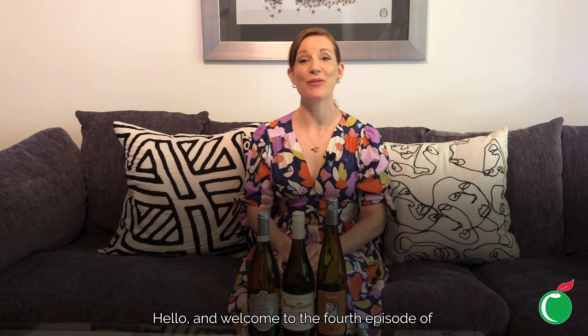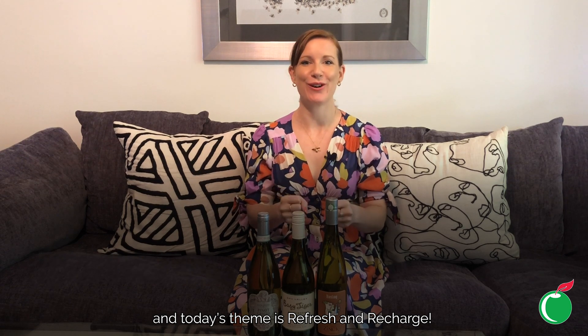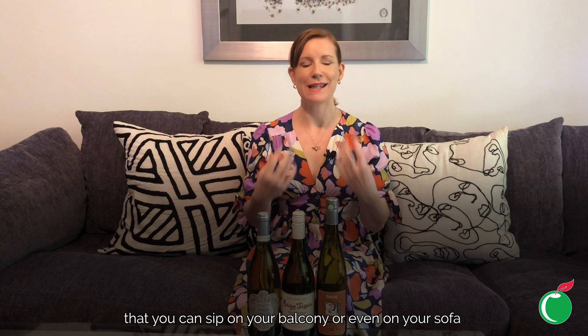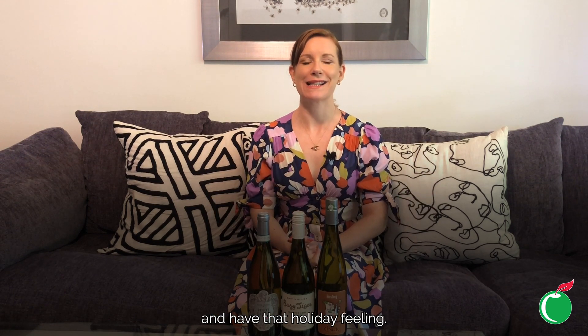Hello and welcome to the fourth episode of Grape Escapes with Cold Storage. My name is Fiona Stevens and I'm the beer, wine, and spirits buyer for Cold Storage. Today's theme is refresh and recharge. None of us can go on holiday at the moment, so my job is to bring you some refreshing white wines and that holiday feeling from my home to your home.